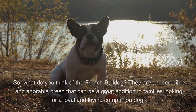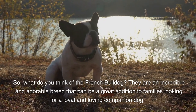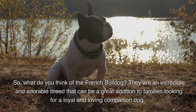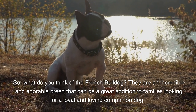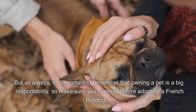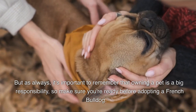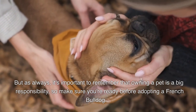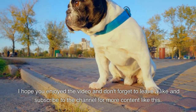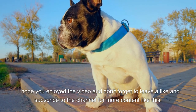French bulldogs are an incredible and adorable breed that can be a great addition to families looking for a loyal and loving companion dog. As always, it's important to remember that owning a pet is a big responsibility, so make sure you're ready before adopting a French bulldog. I hope you enjoyed the video — don't forget to leave a like and subscribe to the channel for more content like this.